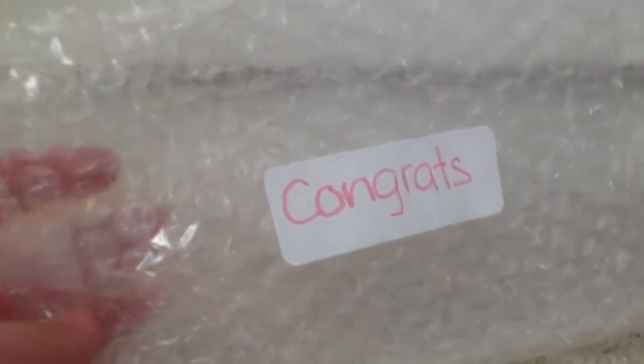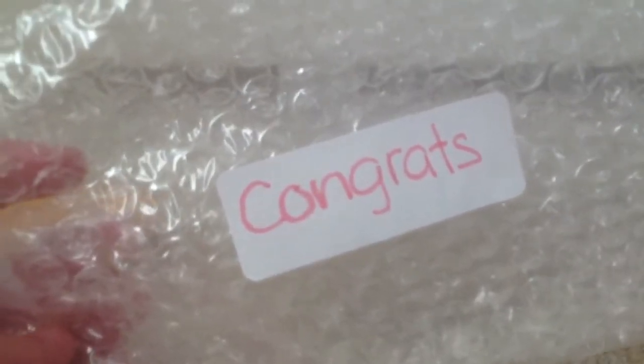Everything came in this yellow mailer and inside everything was wrapped in bubble wrap that says 'congrats' on it. So thank you so much for that.